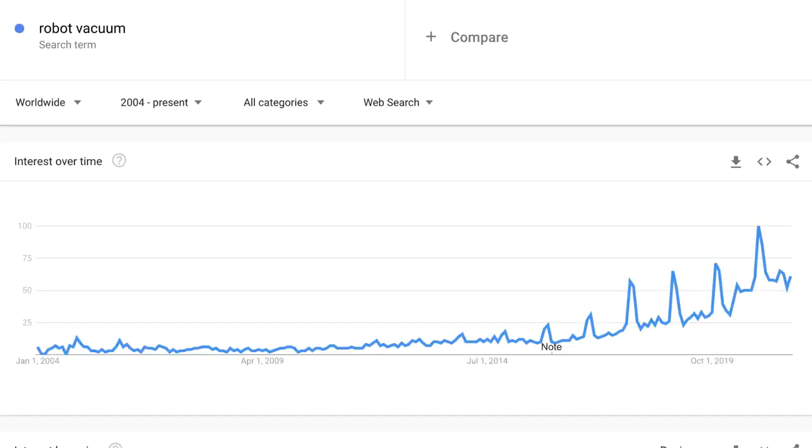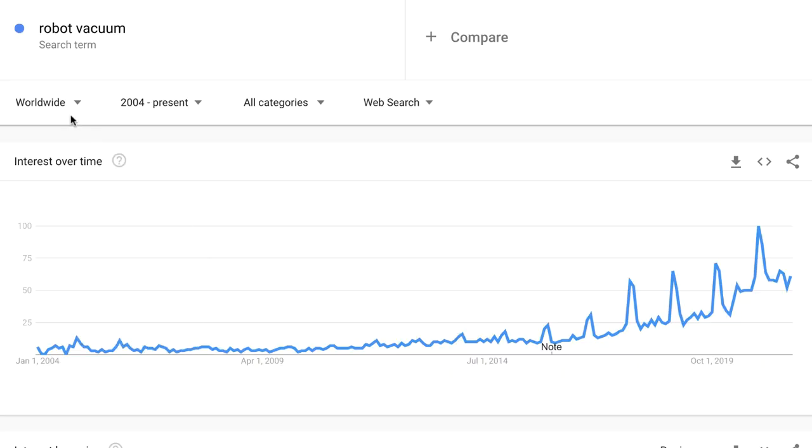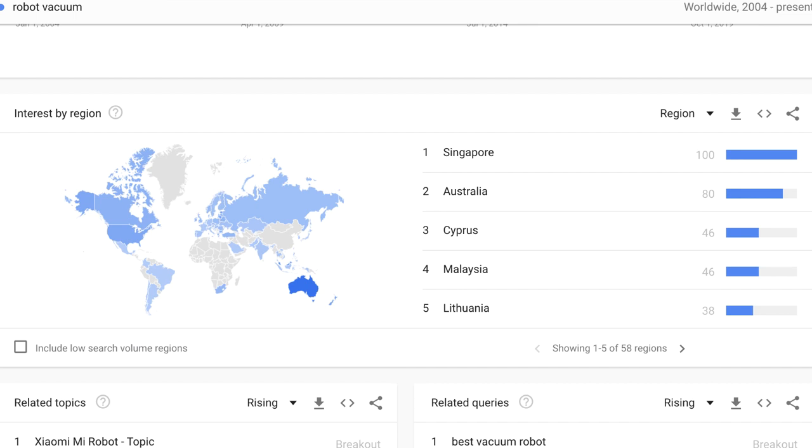Looking at Google Trends for the search term 'robot vacuum' worldwide since 2004, we can see that Q4 every single year this product absolutely spikes in popularity and continues to grow year on year. In 2017 it reached its most popular point, then 2018 outdid 2017, 2019 outdid 2018, 2020 outdid 2019 — so if history keeps repeating itself, 2021 is going to be the biggest year yet. We can also see the countries where this product is most popular, and if you wanted to think outside the box you could target countries like Australia.